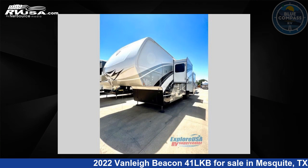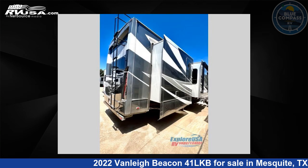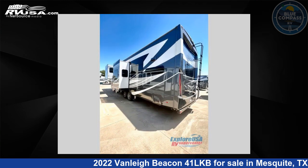This used Vanley is 42 feet 0 inches in length and features four slide-outs, sleeps four, and 70 gallons freshwater capacity. The floorplan layout of this fifth wheel features bath and a half, front bath, rear kitchen.